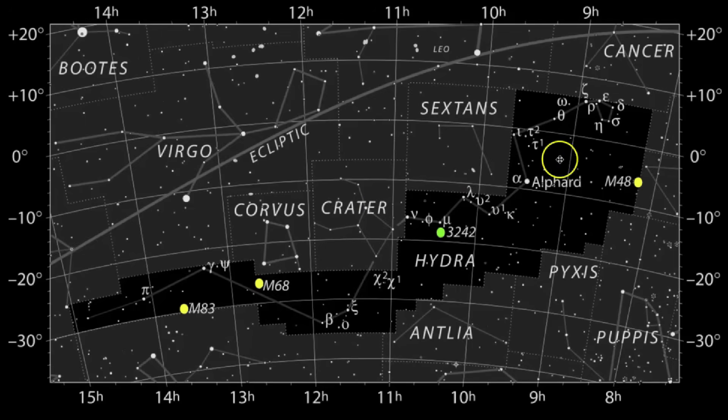Here are some of the celestial objects located within the boundaries of this constellation, which we'll talk about a little bit later in this video. We'll go through a series of pictures to help you get practice identifying Hydra.